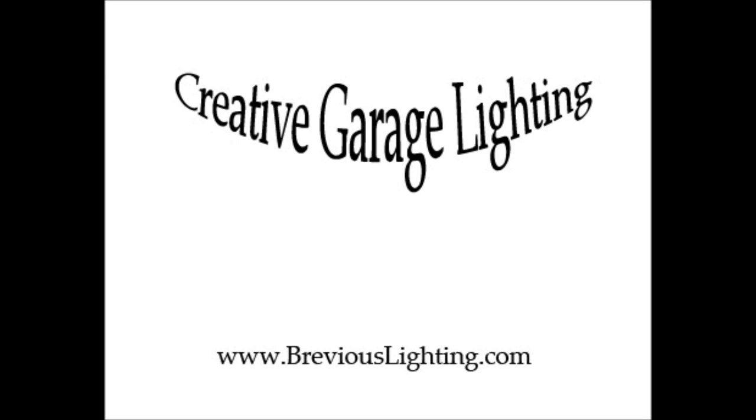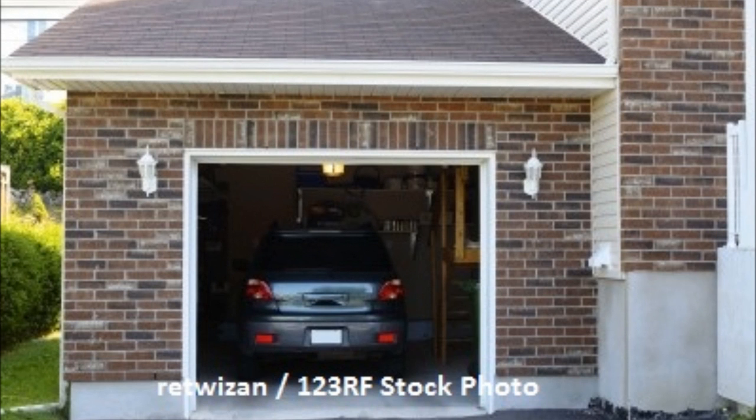Hello, I'm Jacob from BreviousLighting.com, and in this short video I'd like to present you with some garage lighting ideas. Most people who spend a lot of time in their garage have no interest in fancy-schmancy lighting, but that doesn't mean that you can't put a little forethought into making your garage a highly functional and pleasing place. With a little bit of planning, you can give your garage a very sleek look and have plenty of light for all that you want to do there. Here are four layouts that achieve both form and function.